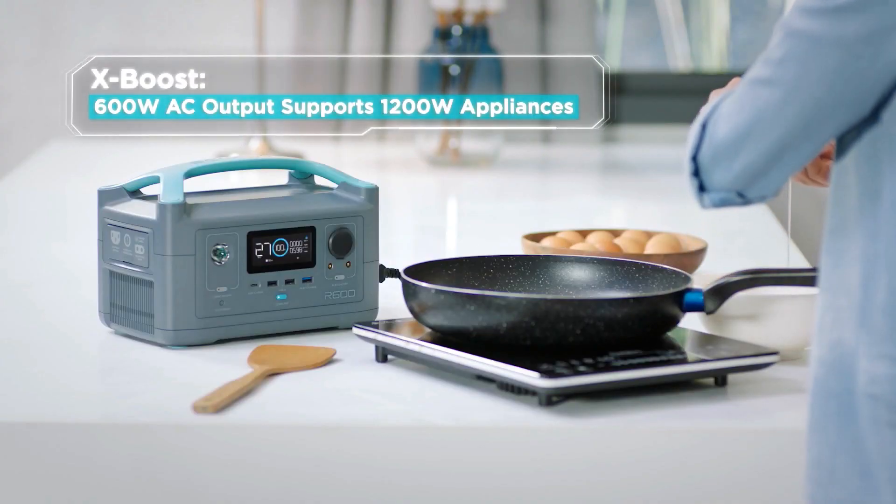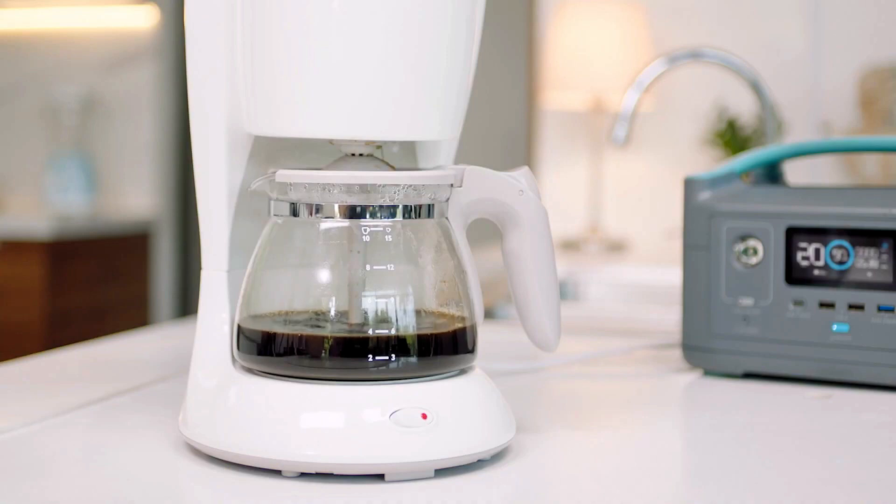So even during a blackout, you can scramble some eggs, brew a cup of joe, or blow dry those beautiful locks without a moment's worry.